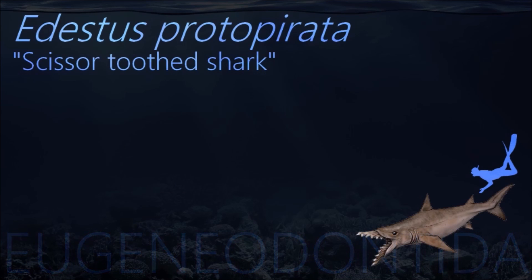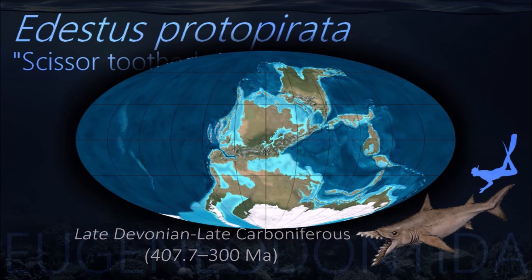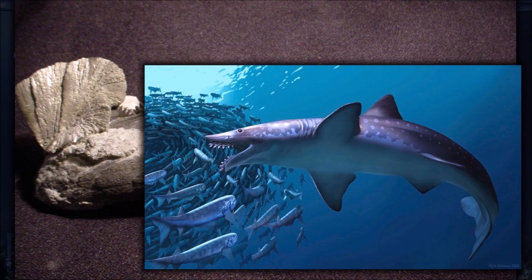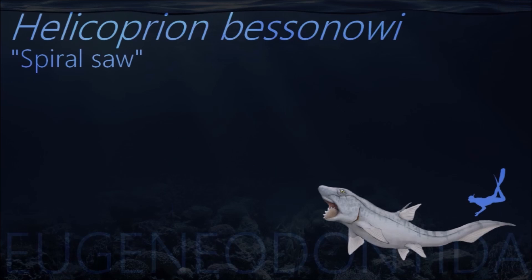Edestus grew teeth in curved brackets, and did not shed the teeth as they became worn. Only a single row of teeth occurred in each jaw, so the mouth would have resembled a monstrous pair of pinking shears. It might have hunted by using its bizarre array of teeth to vertically thrash its prey, creating slashing wounds.